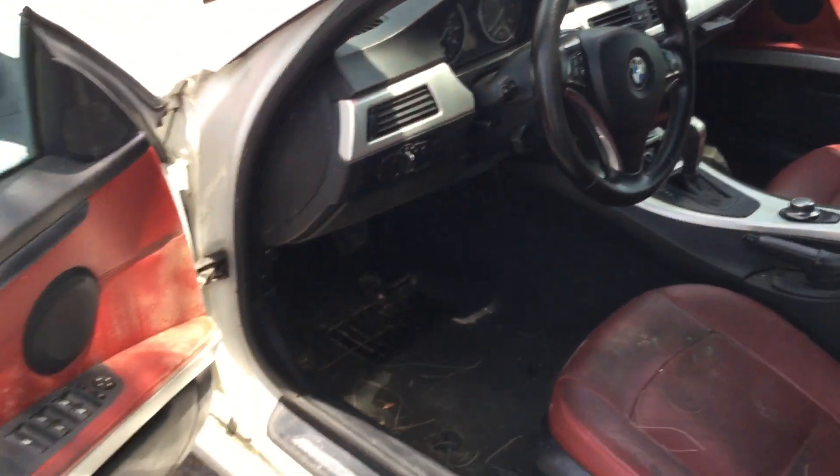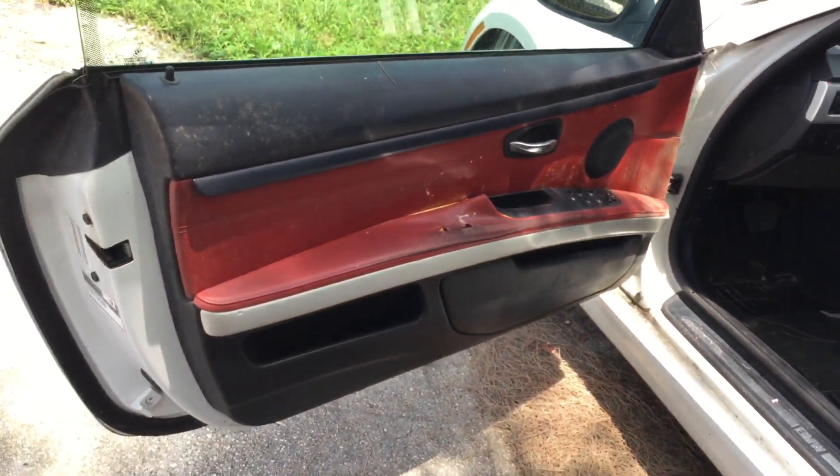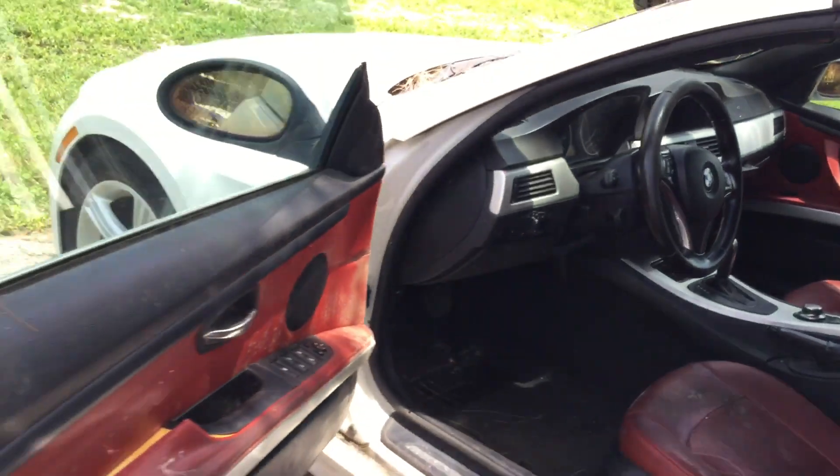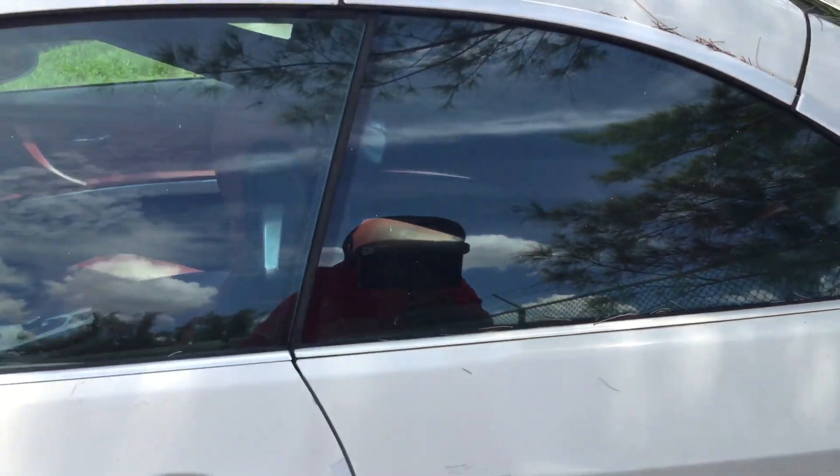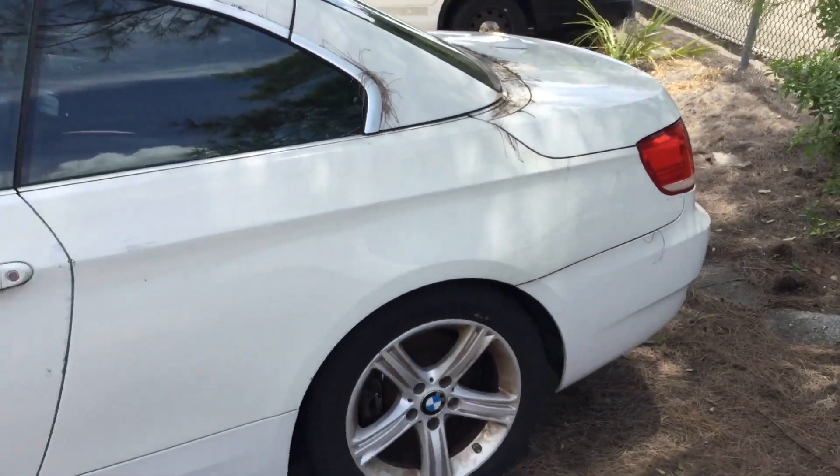A nice little project vehicle. Being a sports car convertible, maybe something worth putting some love into and getting it back on the road. It may also be a good parts car with a lot of good parts here.